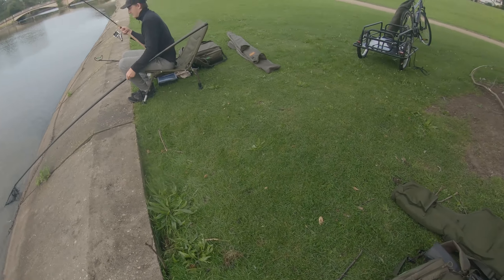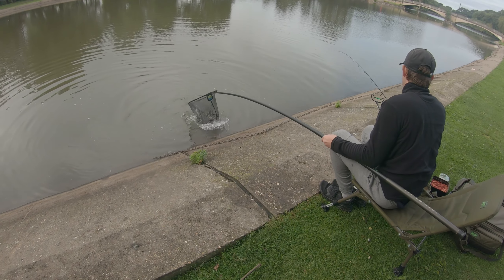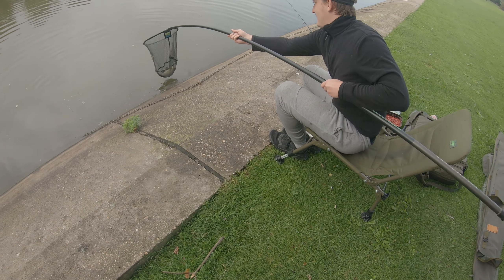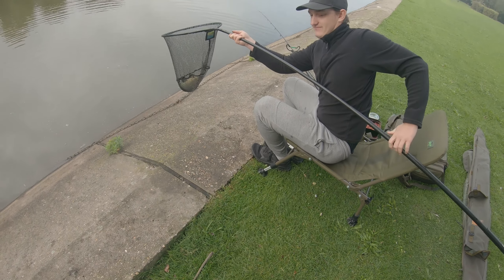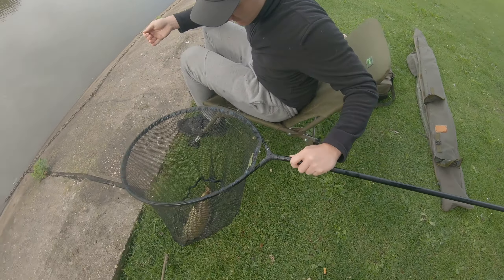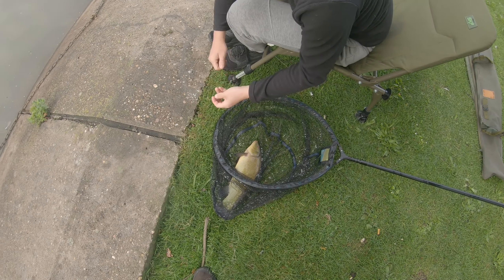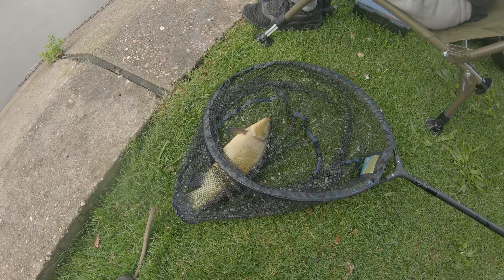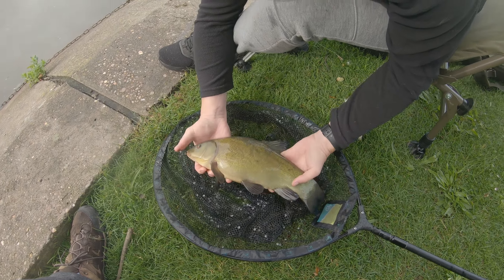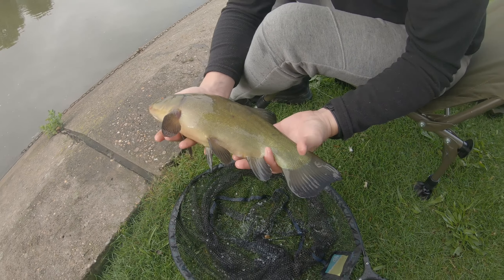Oh, it's a better one — definitely a better one! Oh, it's a bit better than the old willows one isn't it. I'll give you a couple of pounds on that easy. I'll give you a pound and a half — lovely jubbly, brilliant.